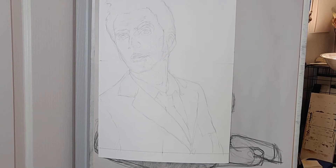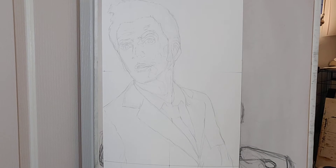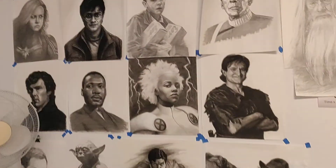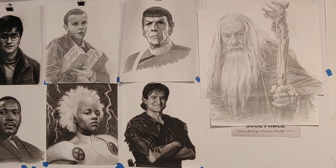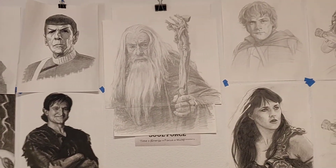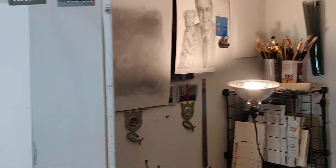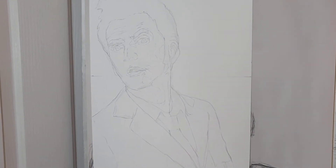I wanted to communicate something. Usually every piece that I do, no matter what — whether it's Mr. Rogers, Storm, Peter Pan, Spock and Gandalf — I'm trying to communicate something, or say something more than just 'hey, look at this drawing of this character.'